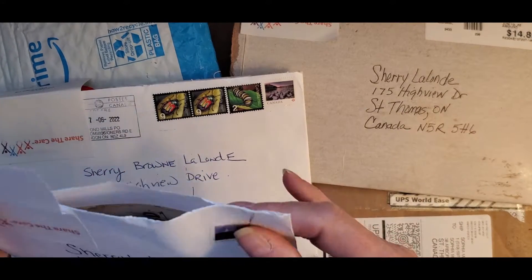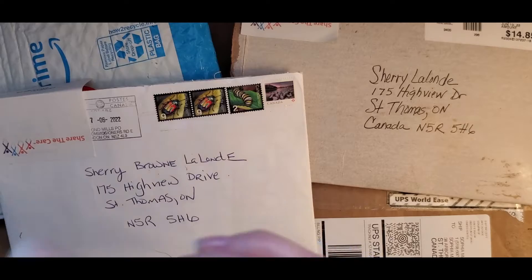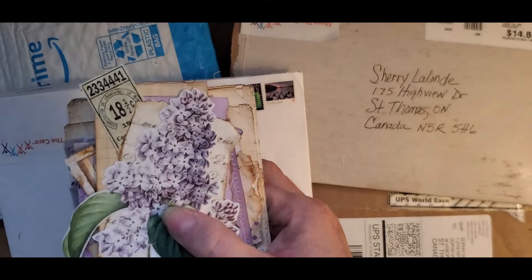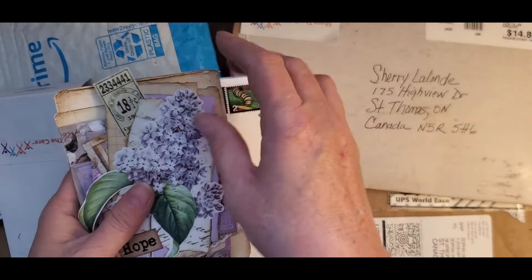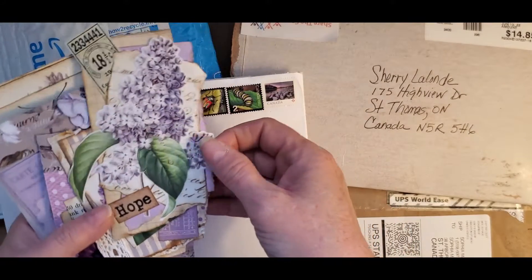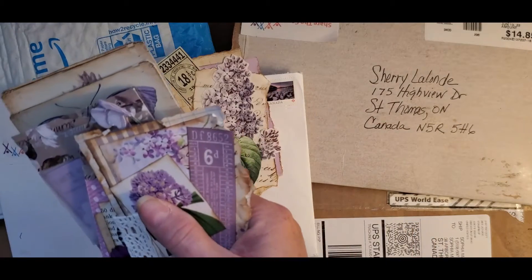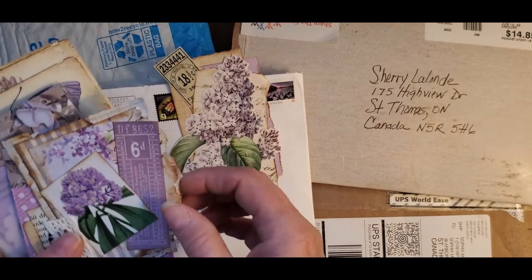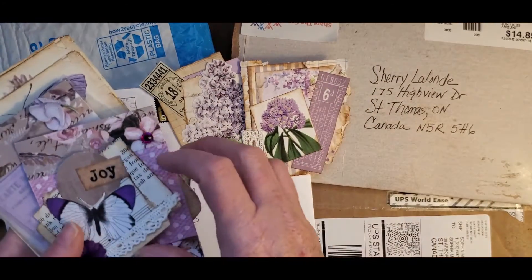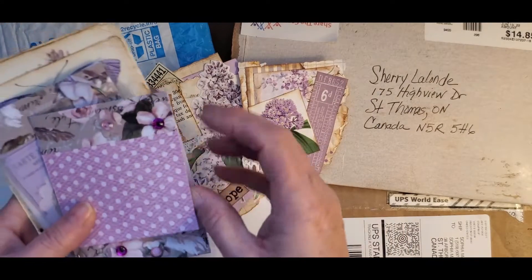I've already got things opened just to speed things up. This one comes to me from Quebec. And if you've been watching any of my videos, you know that I participate in swaps through Facebook groups. Oh my goodness, look at this. This is from Christina — thank you so much. These are so gorgeous and in my favorite colors.